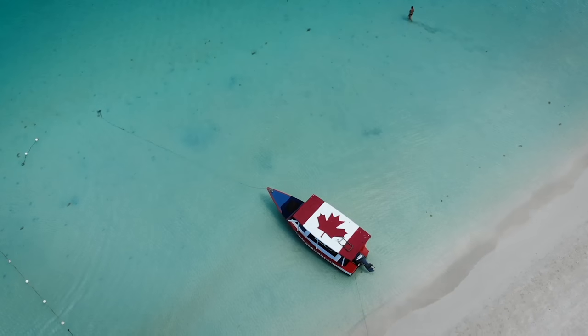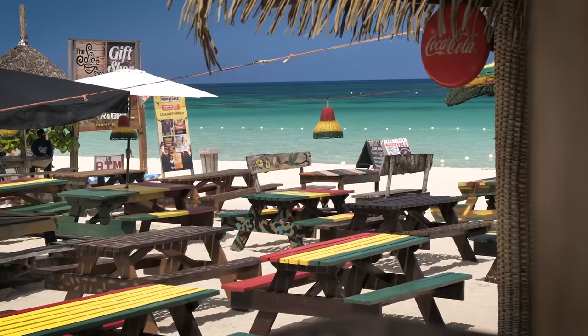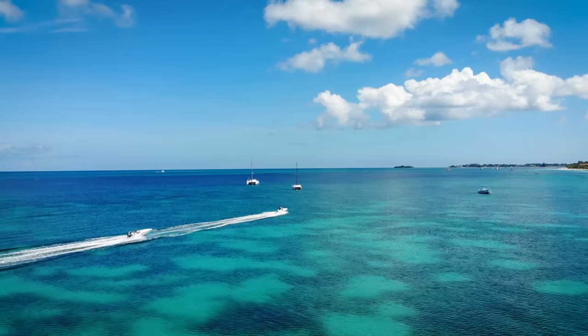Good morning, Matt here. I'm visiting Jamaica's west coast — I'm in the grill right now. It's breakfast time, the sun is out. I'm about to go try Jamaica's national breakfast. It's called ackee and salt fish. I don't know if any other country has a national breakfast — I'm pretty sure Canada doesn't — but we're going to go check out how Jamaica's tastes.